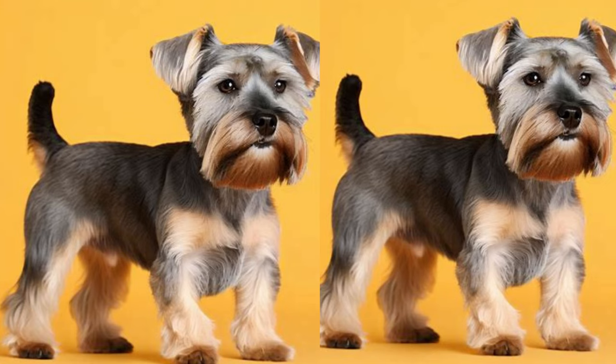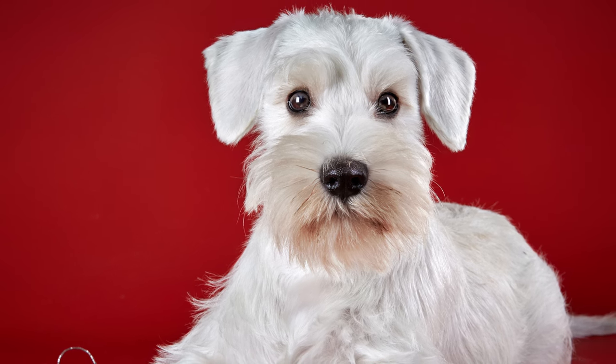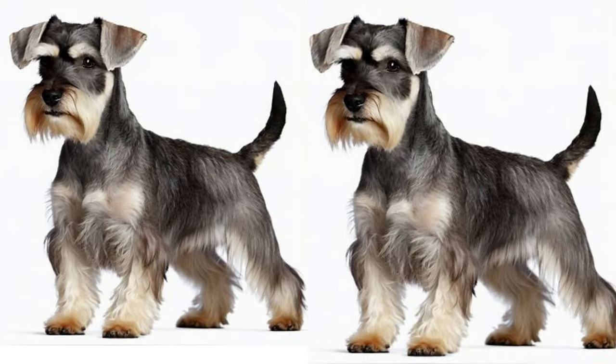The Schnauzer Yorkie Mix thrives in a loving and active environment. They are well-suited for families with older children or individuals seeking a loyal companion. Snorkies are adaptable and can adjust to various living arrangements, whether it's an apartment or a house with a yard.